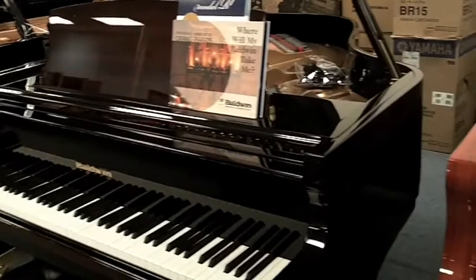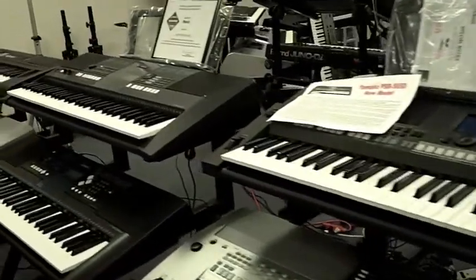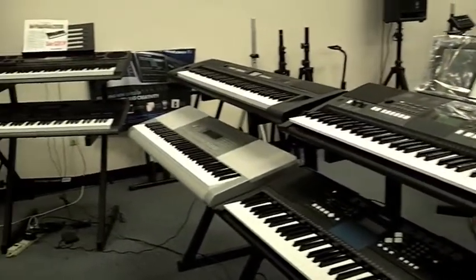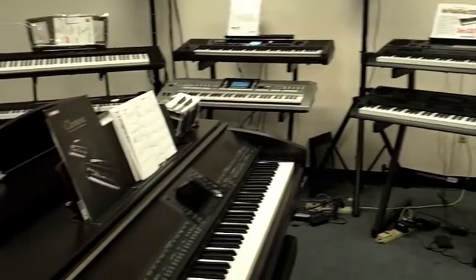We have anything with keys on it, hence the name Keyboard Castle. We have new and used pianos. Digital pianos are very popular right now from Yamaha — the Clavinova is the world's largest selling digital piano. We also have synthesizers, keyboards, and stage pianos. We service and sell them right here, so if you experience some kind of technical difficulty, we can fix it for you. We're open 10 to 6 during the week, 10 to 5 on Saturday, and 1 to 5 on Sunday.